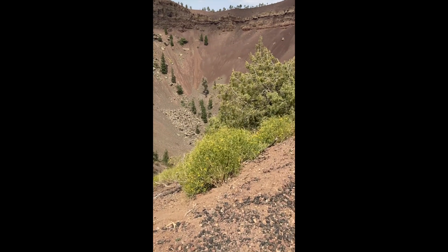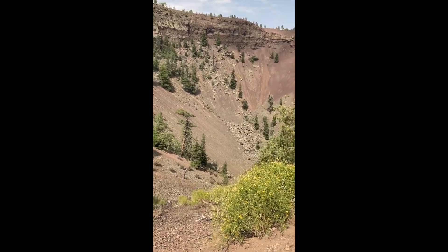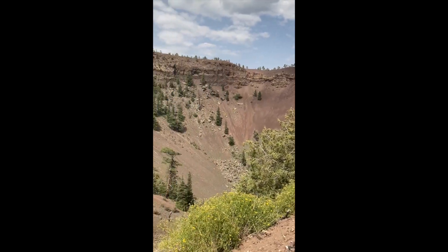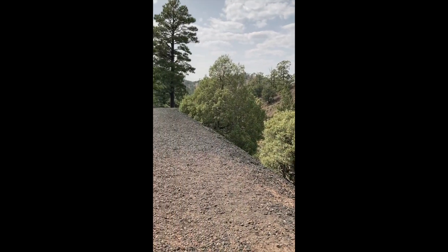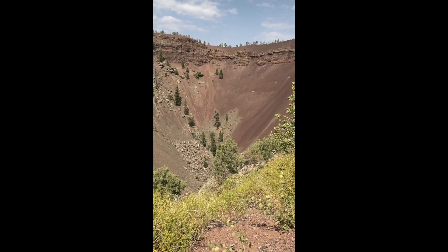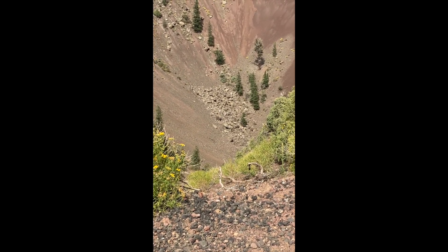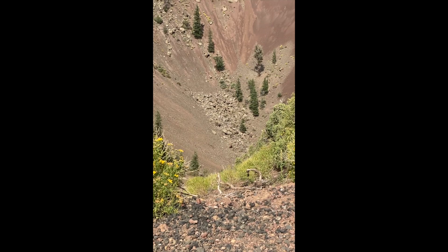You ever wonder what the center of the volcano looks like? This is the center of the Valdez volcano — 800 feet deep, 1,400 feet wide, and this is just a small portion of it. This volcano erupted 10,000 years ago. If you can see all the debris down below, the cone is actually slowly but surely filling up, so truly it may not be 800 feet deep anymore.